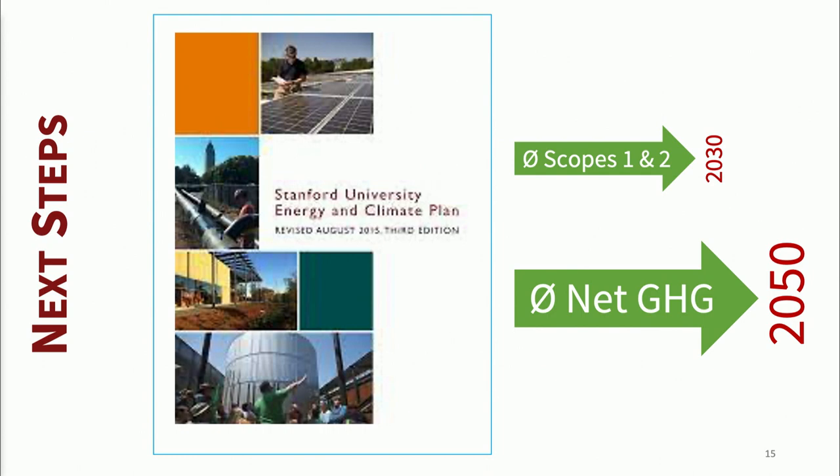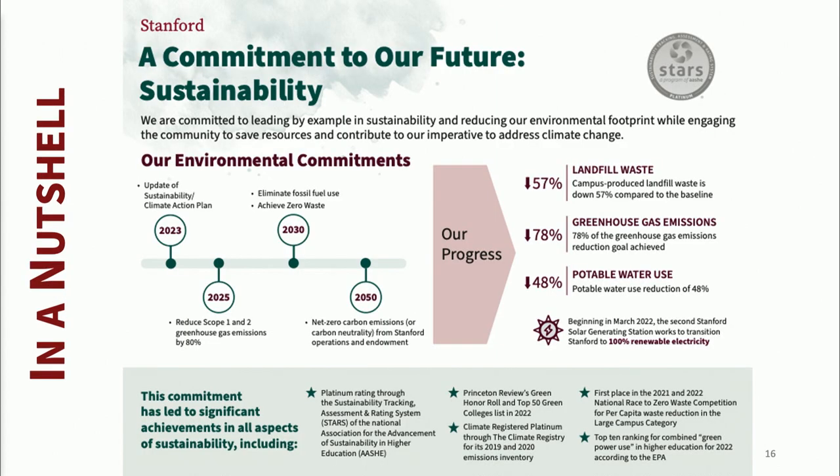Next steps: we are in the process of a comprehensive update to our 2015 Climate Action Plan, chasing near-term the 2030 goal and longer-term the 2050 goal. I'm happy to provide these slides — this is a good summary of everything we've done and everything we're planning on. We are committed. We're going to do this. A lot of it I don't know how we're going to do it, but we're going to make the right optimized solution for Stanford University — and by doing so, provide an exemplar for the rest of the world.